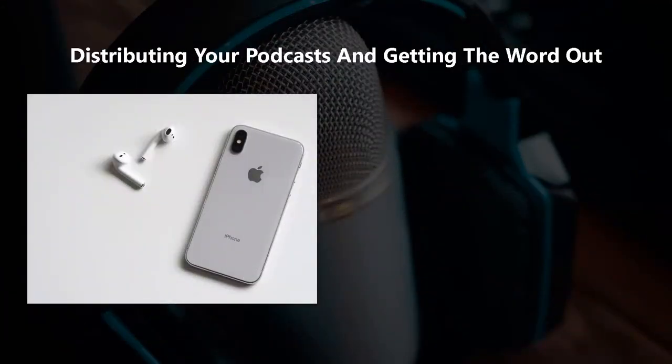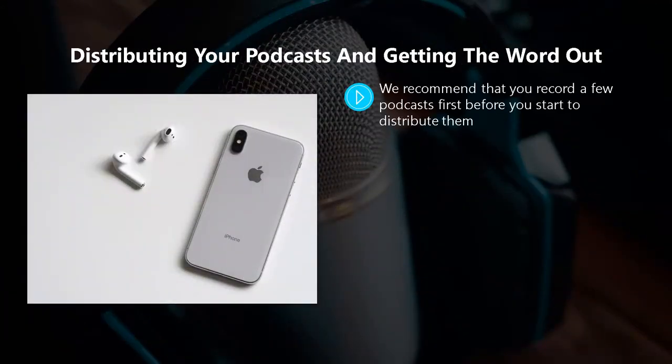Distributing your podcasts and getting the word out. We recommend that you record a few podcasts first before you start to distribute them. It looks a lot better if you have a few different podcasts available rather than just one. Once you have done this, you are ready to get the word out and tell the world about your awesome podcasts.